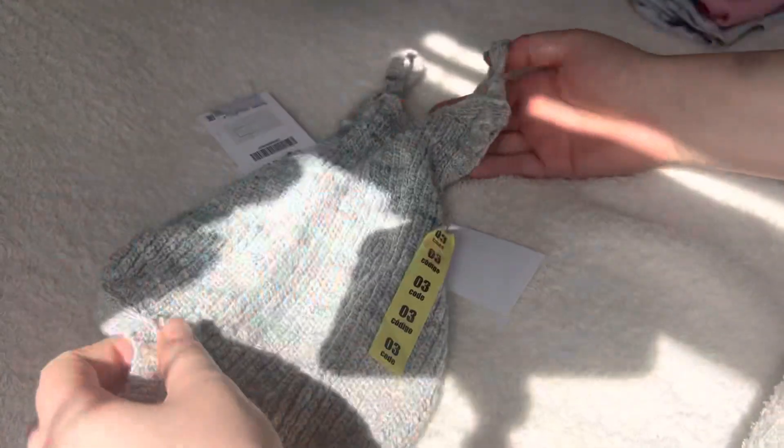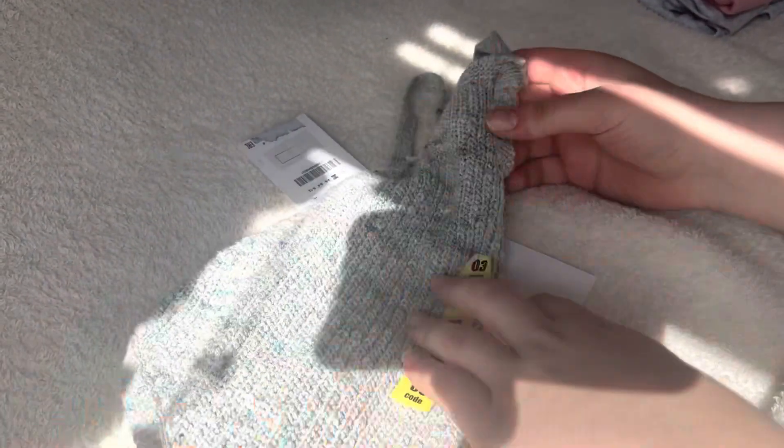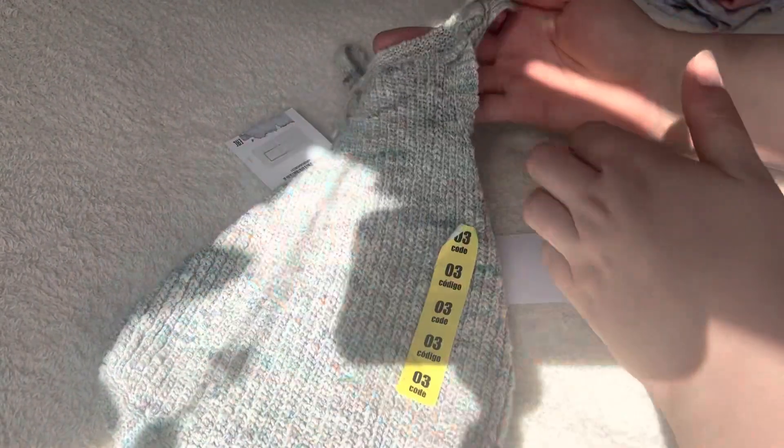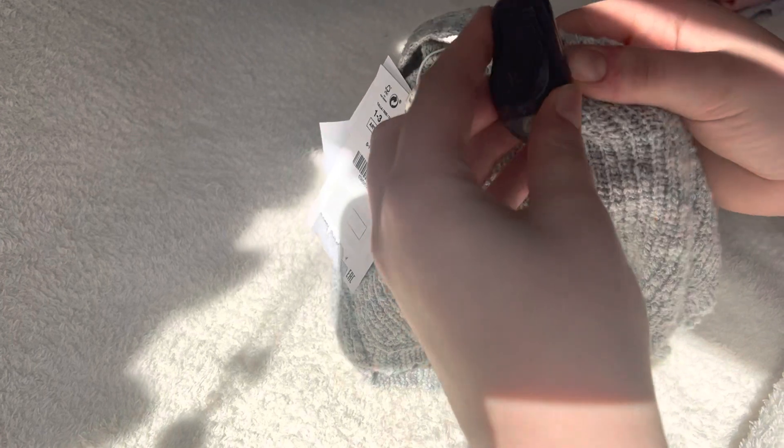Then I picked up this little Zara knitted romper but I'm fuming because look what they've done — there's a security tag still on it. I'm going to see if my partner knows how to get these off. If not I'm going to have to take it back to the shop for them to remove it. I didn't even notice but that's really annoying.